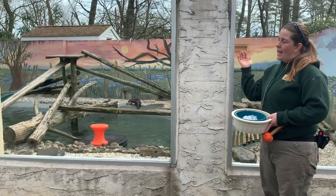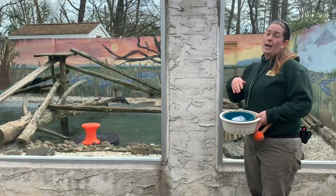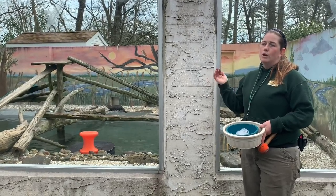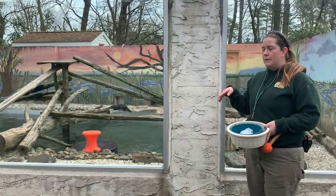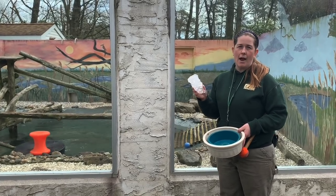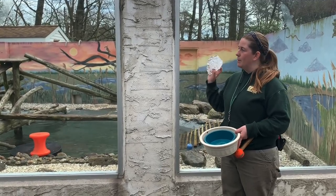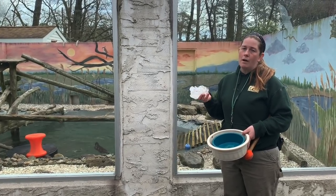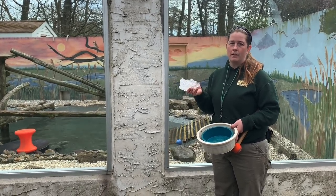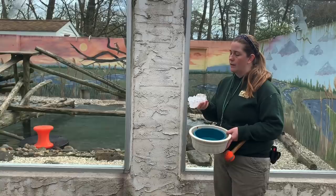To simulate that in the summertime, we like to make them ice treats, which we actually do all year round but more often in the summer. We'll put fish inside them, or sometimes little bits of other food like sweet potato or carrot. They'll push the ice treat around and play with it until it completely melts in their pool — they'll dive, pass it back and forth to each other. They absolutely love ice treats.